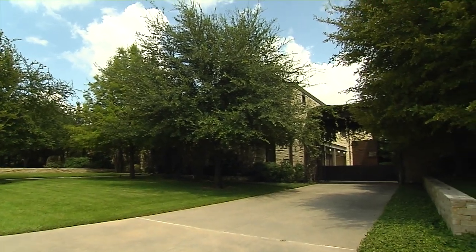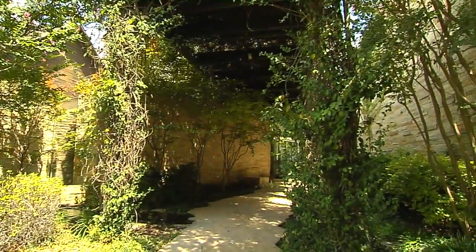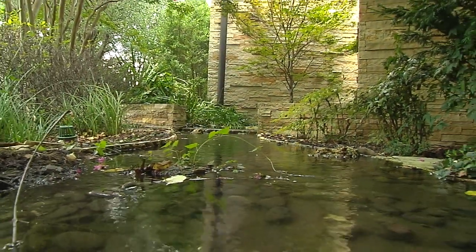The drive-up appeal on this house is really subtle. When they built this house, the architectural committee of this gated community wasn't doing anything contemporary, so they really had to modify the front. But one of the most special things is that when you get out of your car and step onto the sidewalk, you have a little creek running along next to you. I mean, who has that?